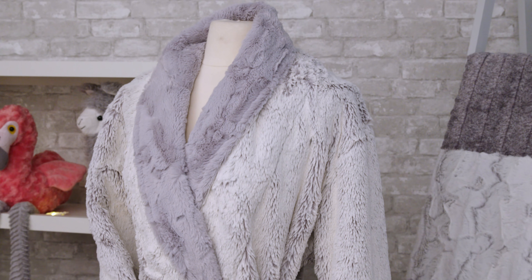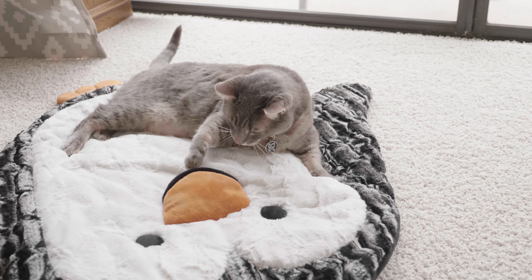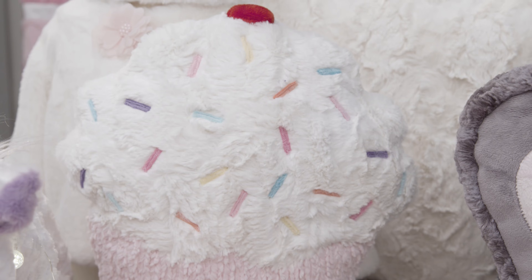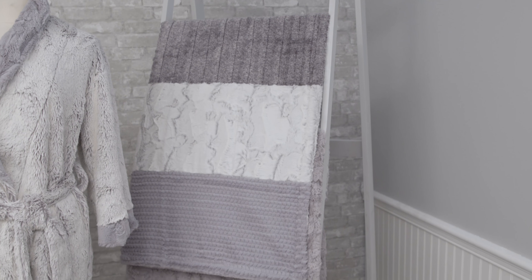Luxe Cuddle even works well for pet products like pet beds and toys, and home decor items like pillows, throws, blankets, bedding, and so much more.